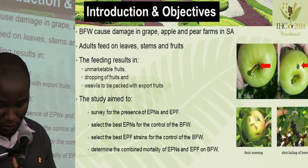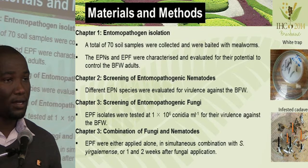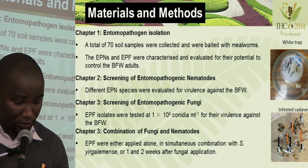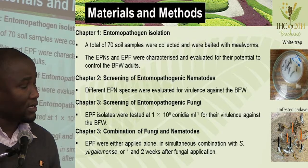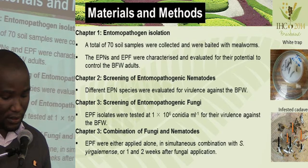For the first chapter, a total of 70 soil samples were collected and baited with mealworms to isolate the entomopathogens. The EPNs and EPFs obtained from the soil samples were then identified and evaluated for their potential to control the banded fruit weevil.